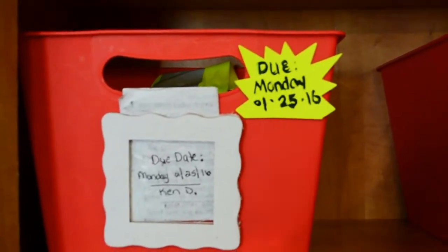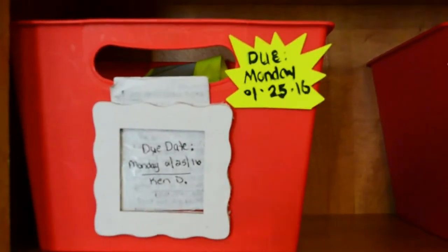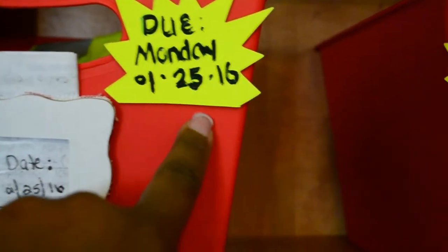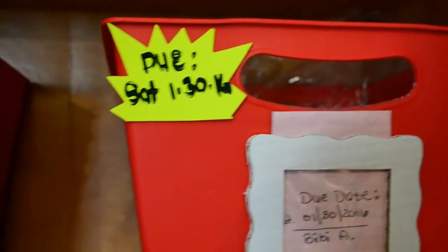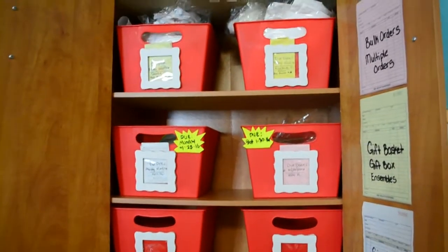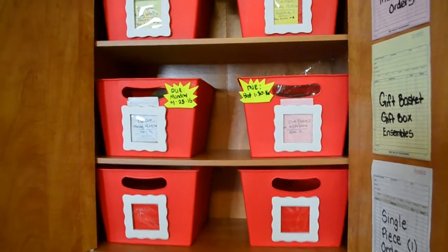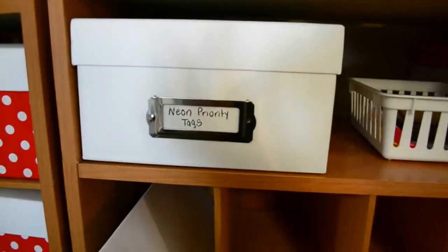I do have multiple machines so we'll make it work. I use these little tags from the Dollar Tree, adhered with little foam double-back pop-ups. This one is also considered priority. When I open this cabinet, the very first thing that pops out at a glance is the two priority orders that are due. I store the tags very close by so I don't have to look for those either.